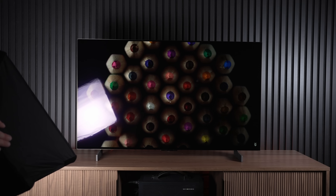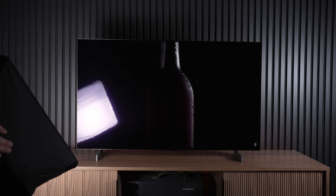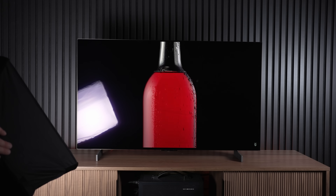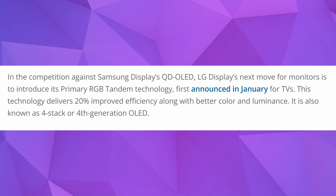That technology of perfect black levels on top of a massive brightness boost and color boost will be coming not only to TVs this year but to monitors as well. This is exactly what I was hoping for. Apparently it's going to be starting off with a 27-inch panel. According to Flat Panels, in competition against Samsung Display's QD-OLED, LG Display's next move for monitors is to introduce its primary RGB Tandem technology.